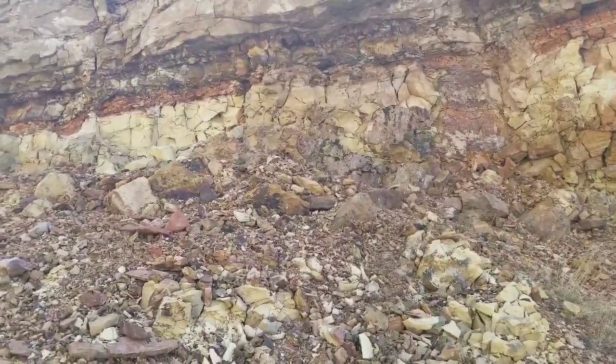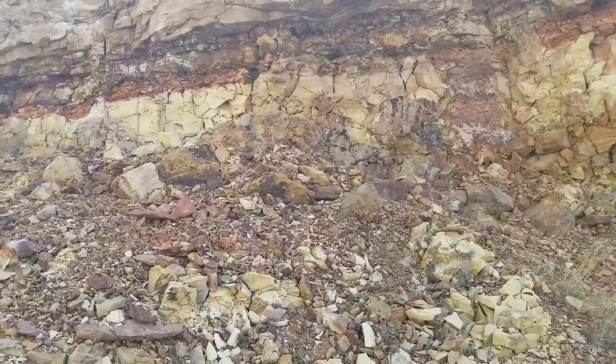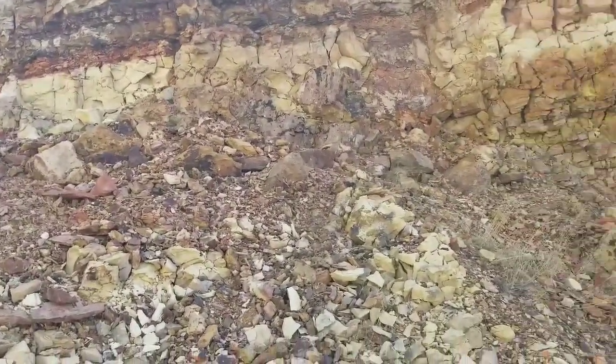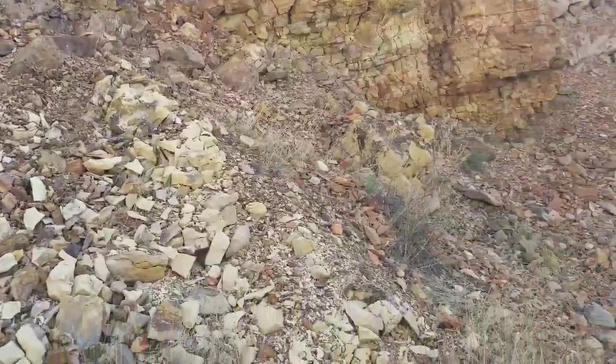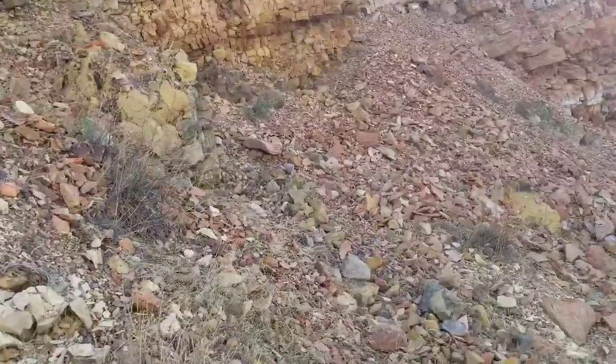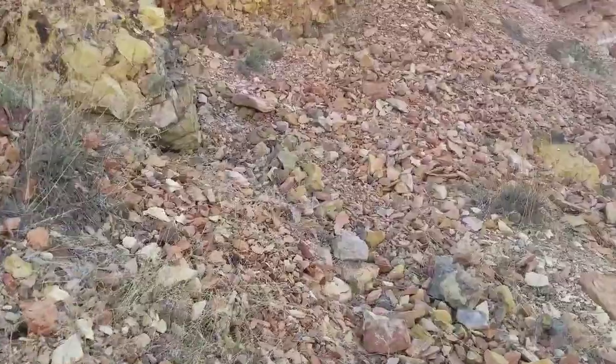Those top layers up there were just cooked, but not melted. But there's a lot of rock in here that got melted because of the extremely high temperatures, and it looks just like lava rock.